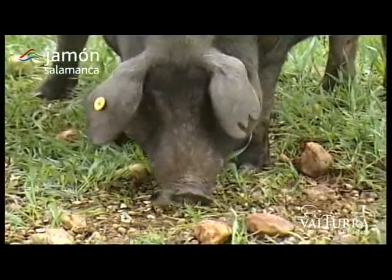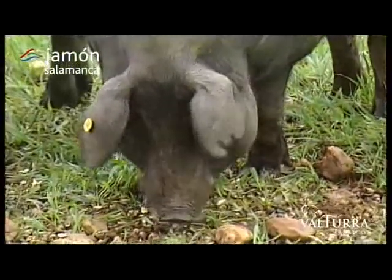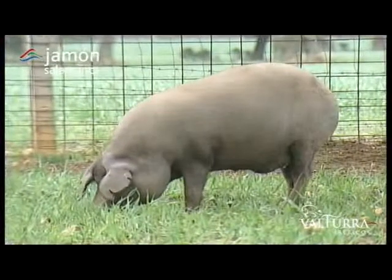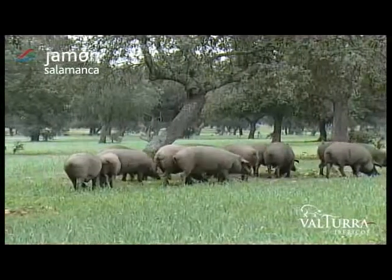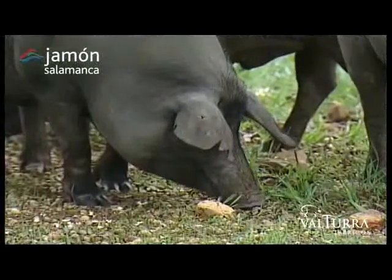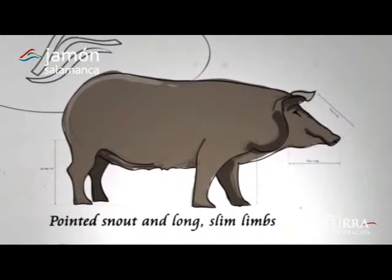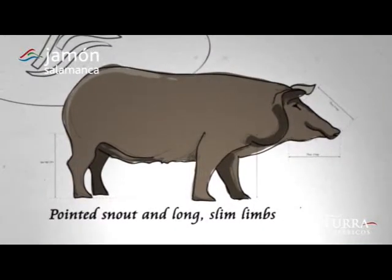Subject to finely balanced control and carefully looked after by vets and technicians, each Jamón Salamanca suckling pig is reared until old enough to roam the grazing land and enjoy the acorn harvest. It should be pointed out that although there are different breeds of Iberian pig, they share a number of physical features. They have pointed snouts, which are good for grazing the grasses and acorns on the pasture land, and long, slim limbs, which are good for agile movement when foraging for food.